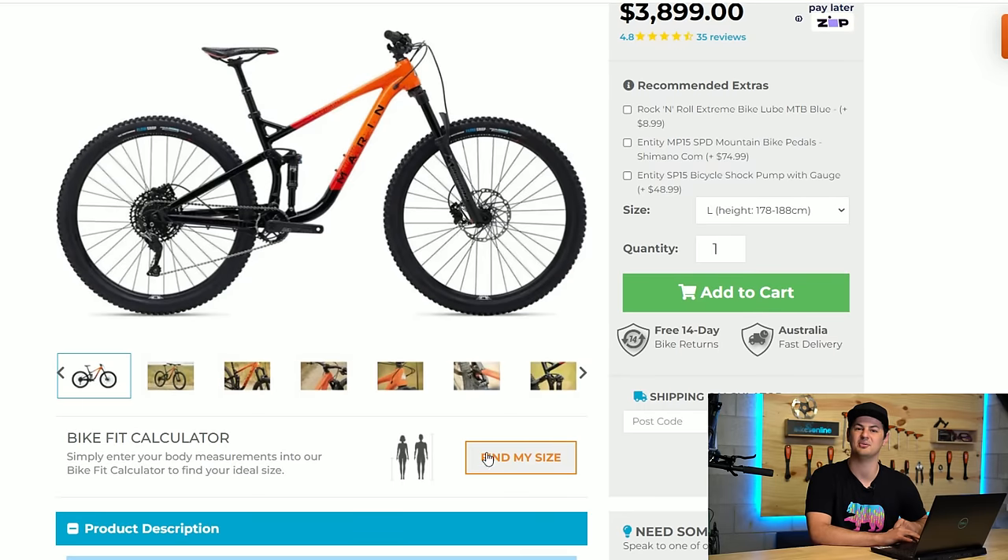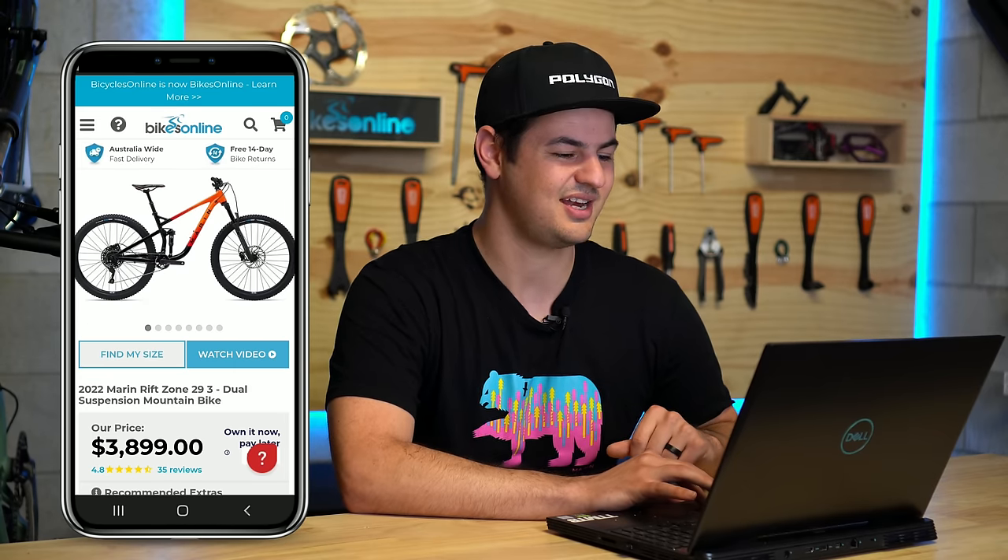Now we've got the bike, the next part is getting the right size. The best way to do this would be using our size calculator on our website, which lives right below the pictures on the product page. And on mobile, you can see it right there as well. So let's dig in and try it out.